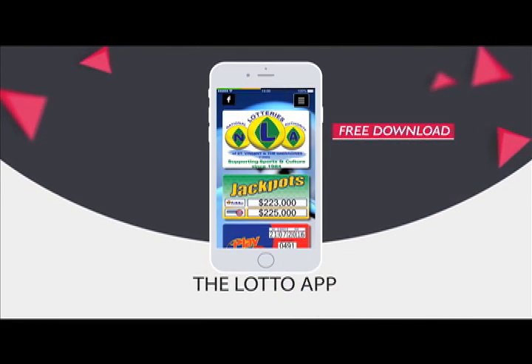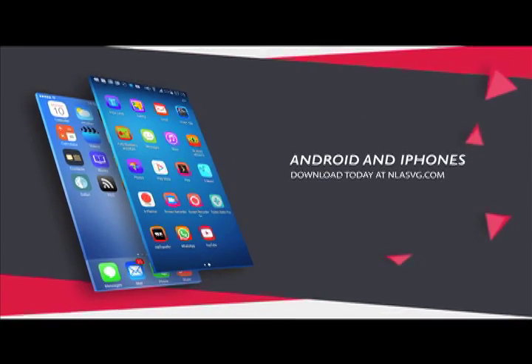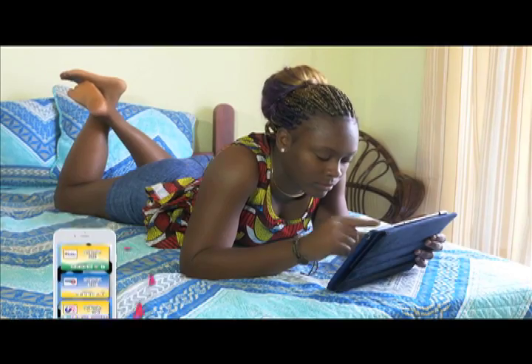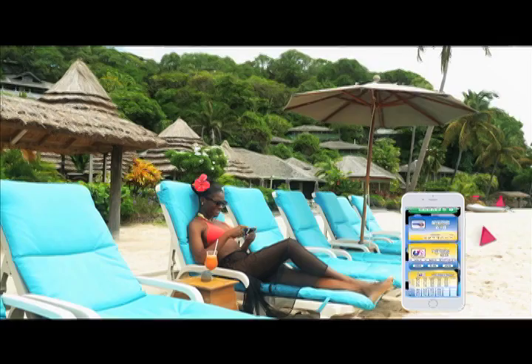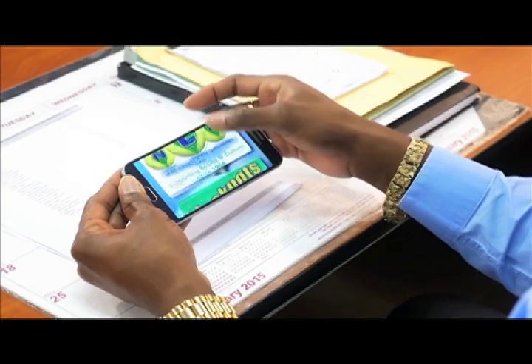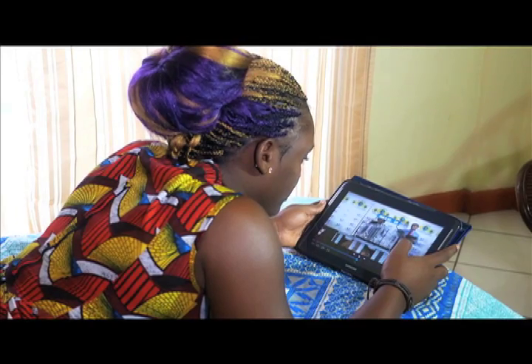The National Lottery Authority introduces the Lotto app for all Android and iPhones. Your free download is available at NLASVG.com. Whether at home, work, or simply having fun, get all NLA game results at your fingertips. View all draws of the National Lottery Authority on your handset or tablet with the user-friendly Lotto app.